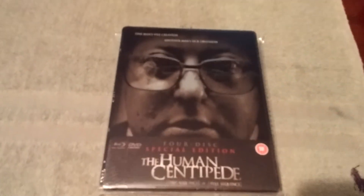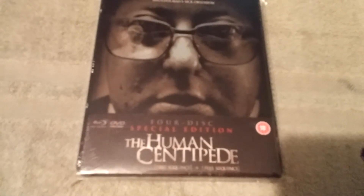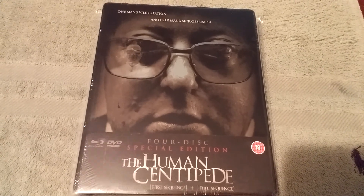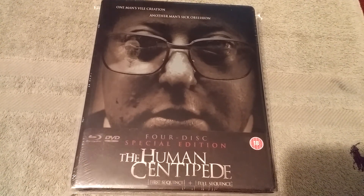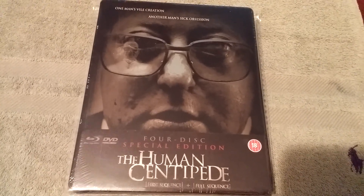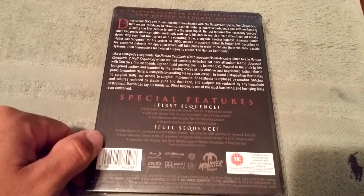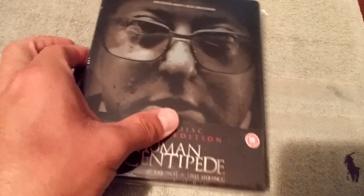For my number 2, I chose the Human Centipede. I really like this steelbook for the fact that it's a four-disc special edition — it has Human Centipede 1 (First Sequence) and number 2 (Full Sequence). In my opinion, and a lot of other people's opinion, number 2 was what number 1 should have been — not that I disliked number 1, but number 2 was just so freaking brutal, and that's my type of disturbing gore movie. I still have this one sealed. I already have Human Centipede 1 and 2 on Blu-ray separately. This is the UK release. That's my number 2.